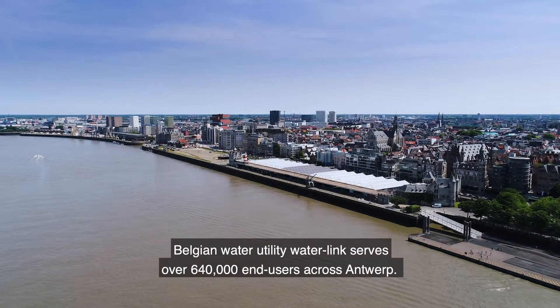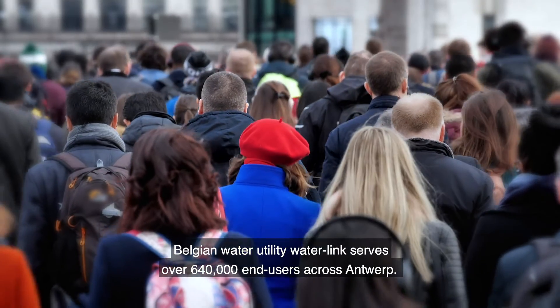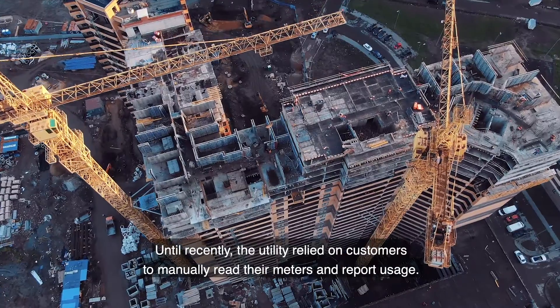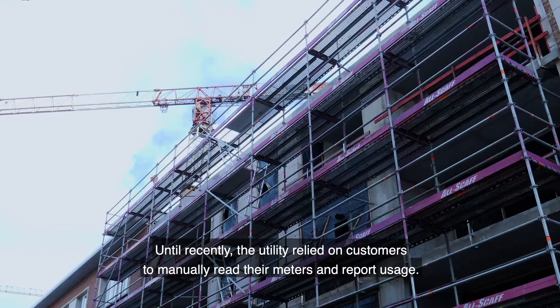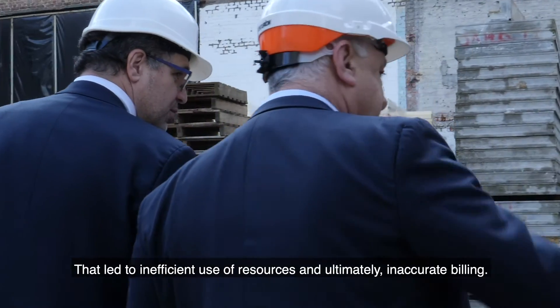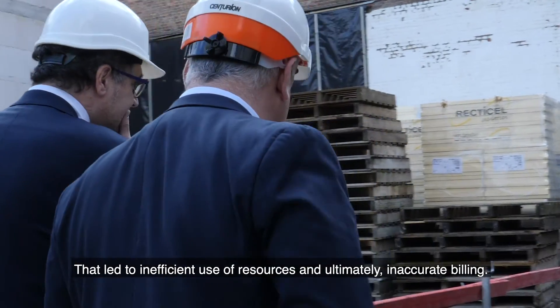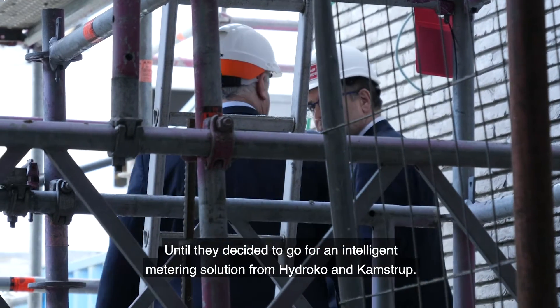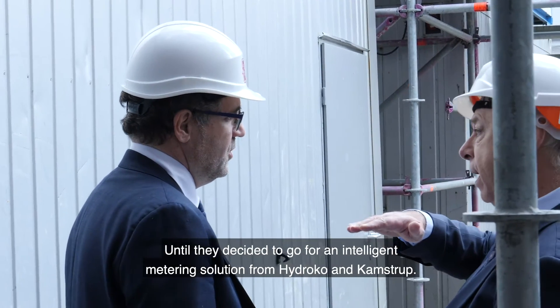Belgian water utility Waterlink serves over 640,000 end-users across Antwerp. Until recently, the utility relied on customers to manually read their meters and report usage. That led to inefficient use of resources and ultimately inaccurate billing, until they decided to go for an intelligent metering solution from Hydroco and Campstrup.